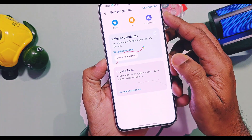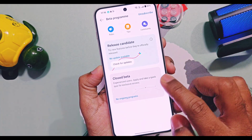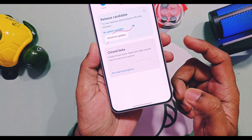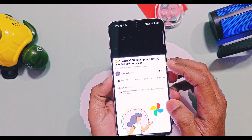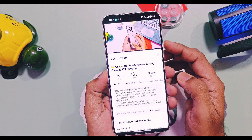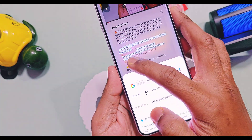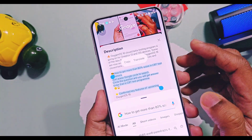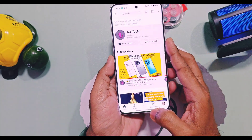Keep your device updated to the latest OxygenOS version and subscribe to the beta testing program — this setting is available in the OTA section of the device. We already released a video regarding closed beta testing for the OnePlus 13R, and in that video we explained how to register for this program and shared an amazing trick to get a maximum score for the closed beta testing Q&A. You will find that video in the icon link and in the description.